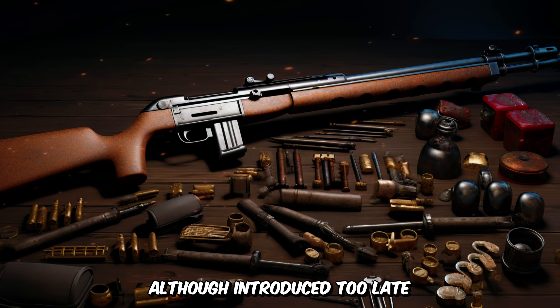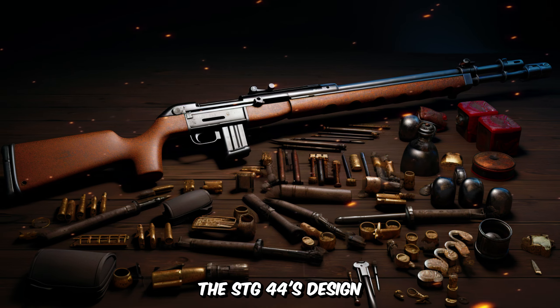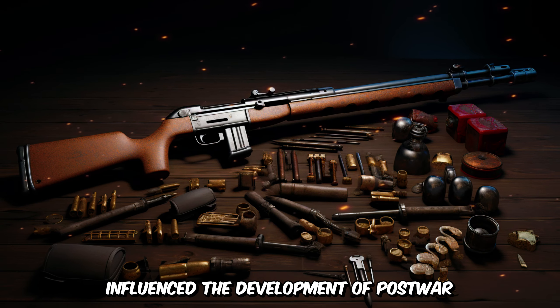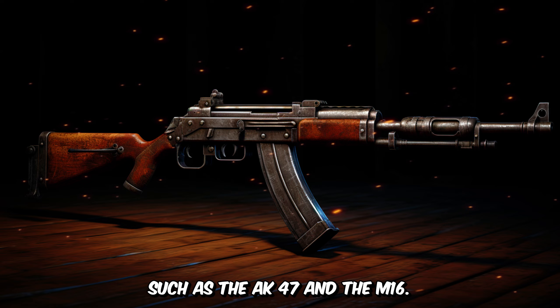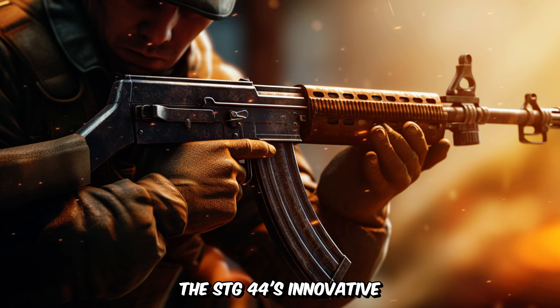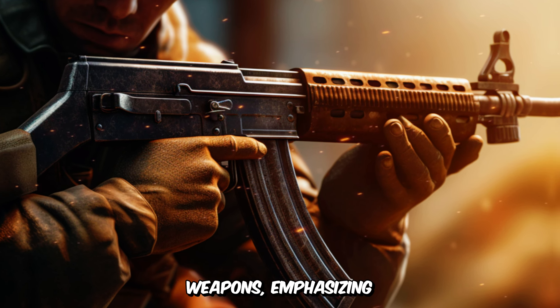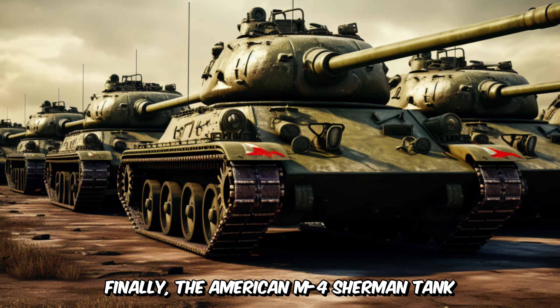Although introduced too late to significantly impact the outcome of the war, the STG-44's design influenced the development of post-war assault rifles, such as the AK-47 and the M16. The STG-44's innovative design paved the way for modern infantry weapons, emphasizing versatility and firepower.